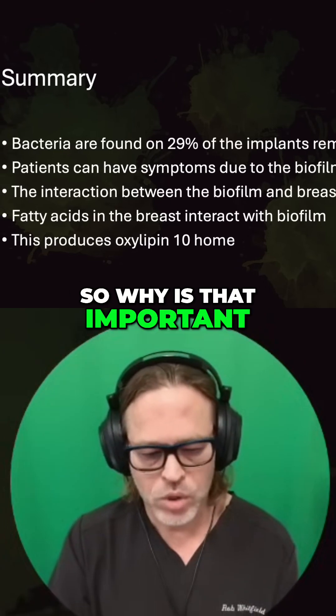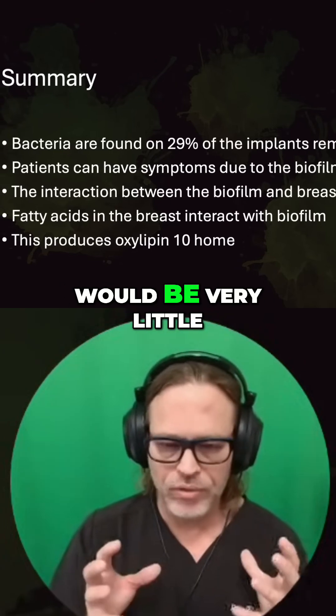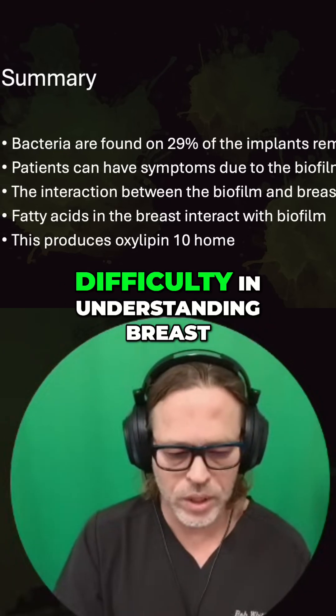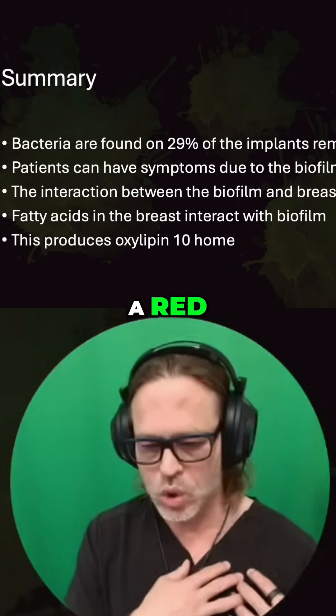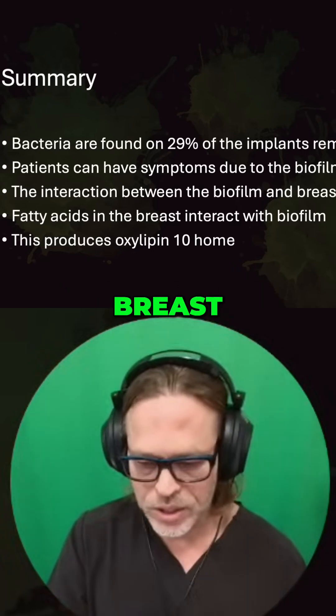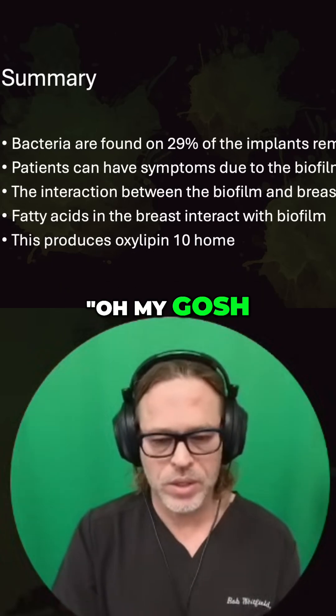Why is that important? I think there would be very little difficulty in understanding breast implant illness if everybody showed up and had a red, swollen breast. And they would say, oh my gosh, that's infected.